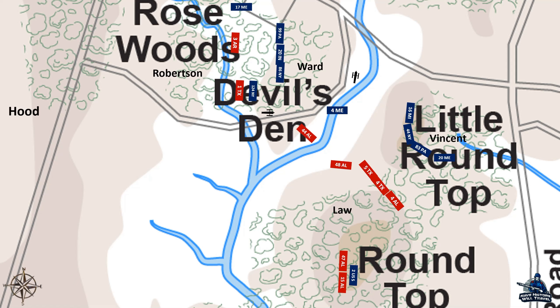The 44th Alabama advanced on the 4th Maine, but the musketry from the Union troops stalled their attack, so they hunkered down around some boulders. The 48th Alabama also advanced against the men from Maine. Because of the terrain, the two regiments didn't fully see one another until they were just 60 feet apart. From that distance, they flung lead at one another, but the Maine men didn't budge. They held their ground and forced the Alabamians back.